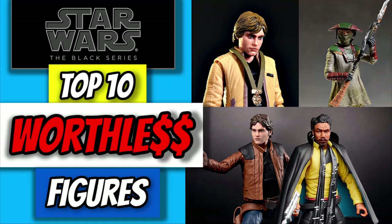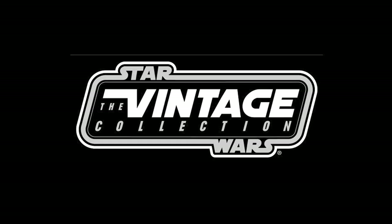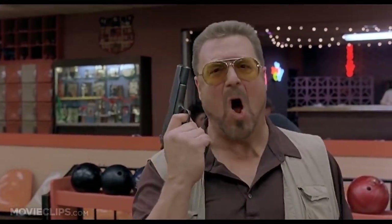We've done the most worthless Black Series figures and the most worthless Black Series figures part two, so it's only appropriate that we go slumming once again, but this time with the vintage collection. But before we start, we need something. This is not Nam, this is bowling — there are rules. But this time, we don't have any. No rules. Just the TVC figures that will run you the least amount of money. I've looked at all the prices, picked out the cheapest ones, so let's check them out. But first, honorable mentions.